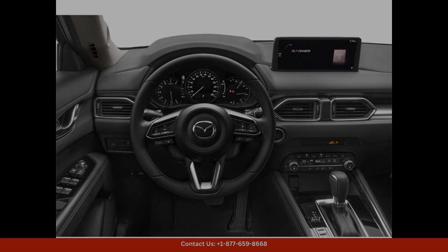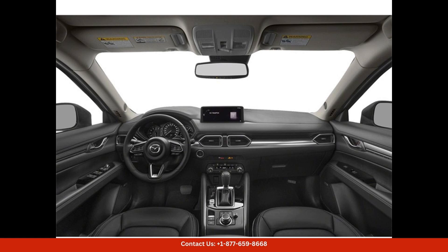Other tech features include a 360-degree camera system, adaptive cruise control, and a heads-up display.